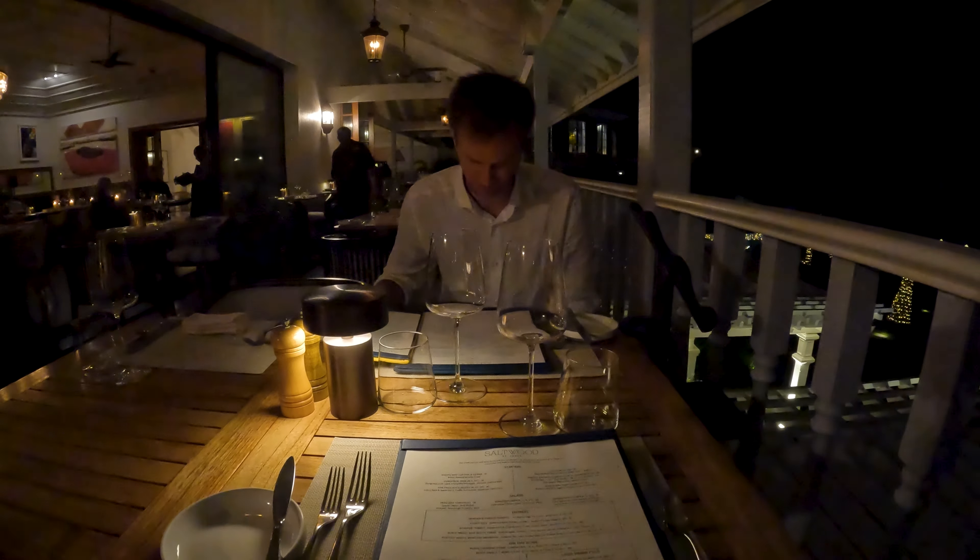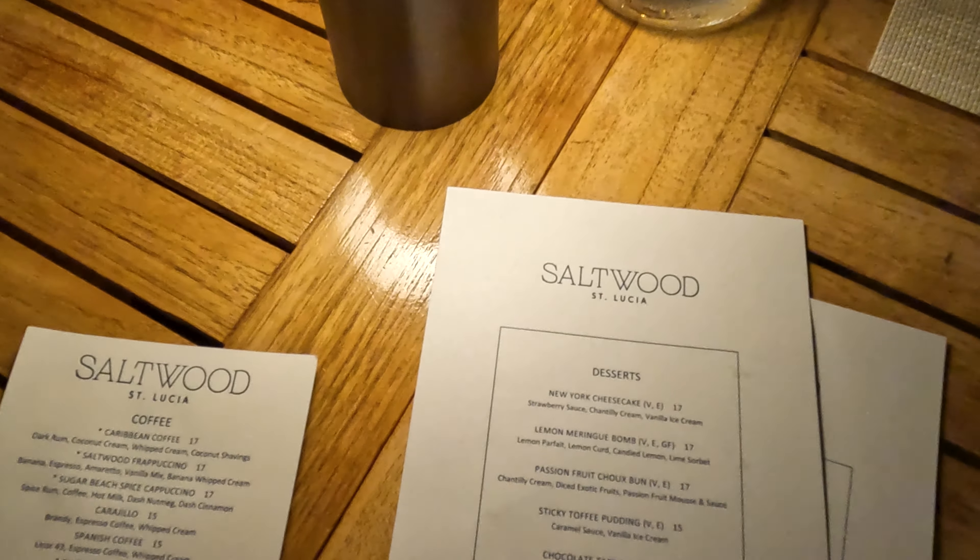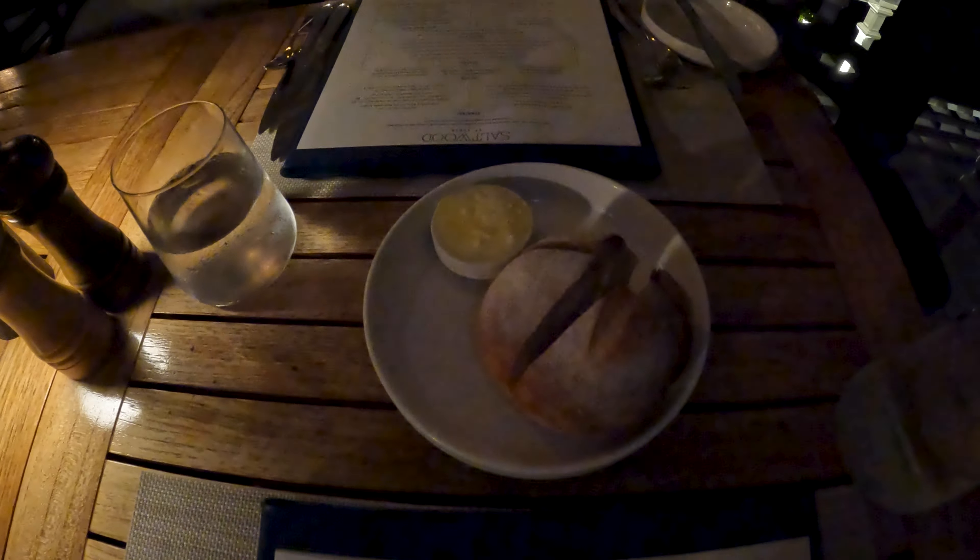We've got a fantastic spread for dinner — anything you could ever want: chicken, pork, beef, vegetables, mac and cheese. Let's dig in.